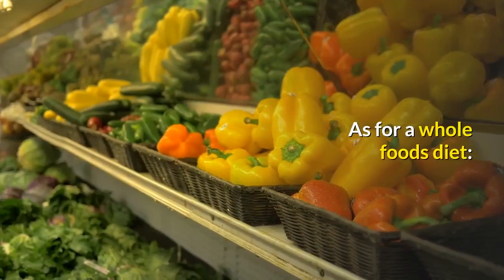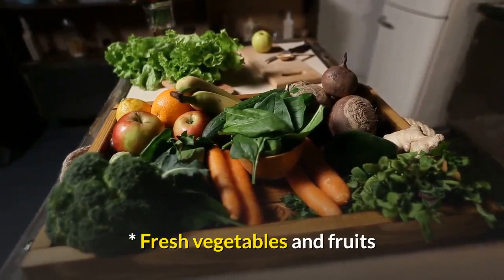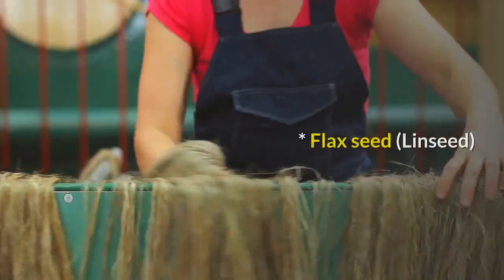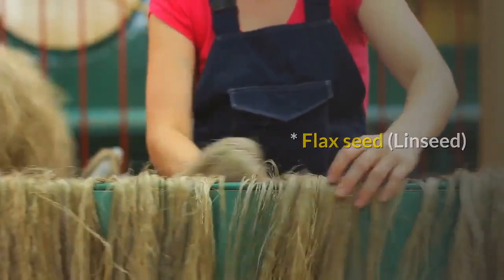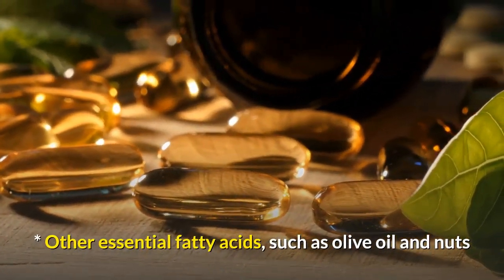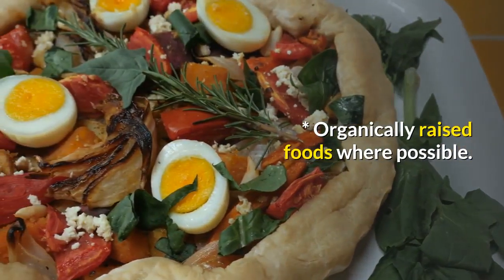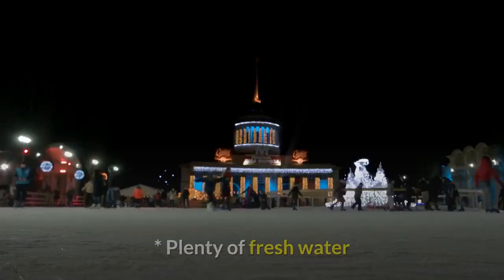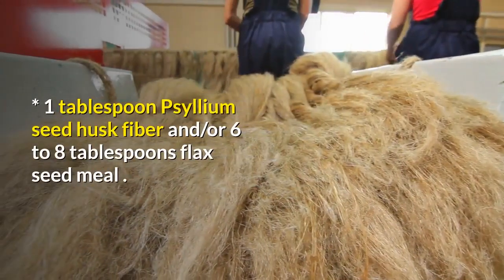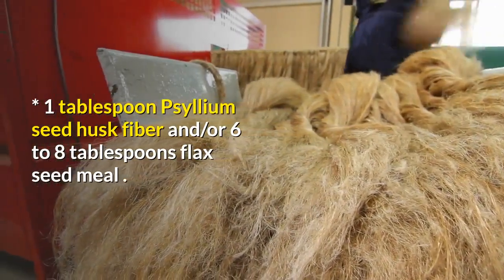As for a whole foods diet, include: fresh vegetables and fruits; fish and poultry; flax seed and linseed; other essential fatty acids such as olive oil and nuts; whole grains; organically raised foods where possible; plenty of fresh water; and one tablespoon psyllium seed husk fiber and/or six to eight tablespoons flax seed meal.